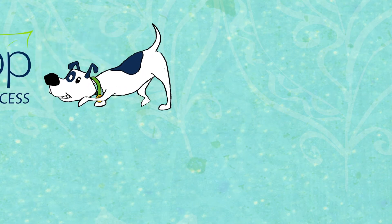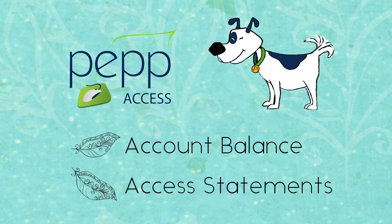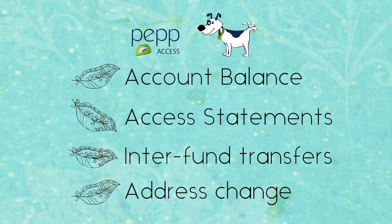Throughout your journey, you can manage your PEP account online by using PEP Access, our secure online tool that lets you check your account balance, access your statements, make inter-fund transfers, change your address, and much more.